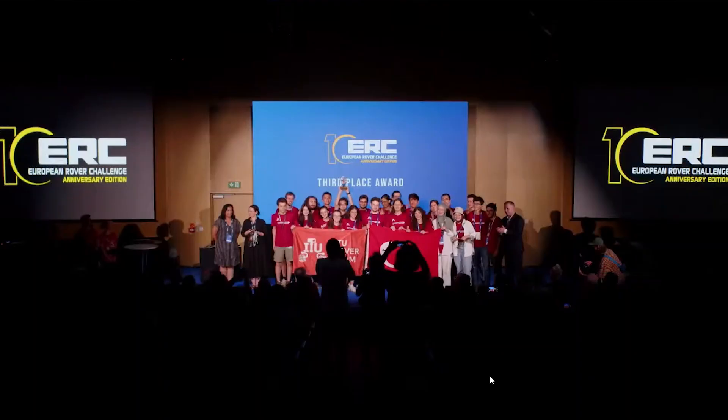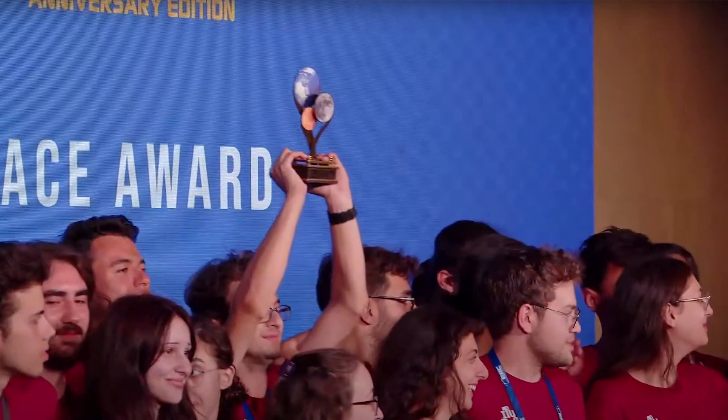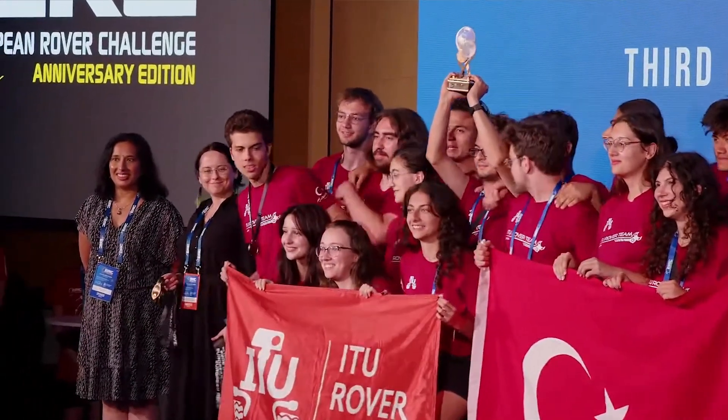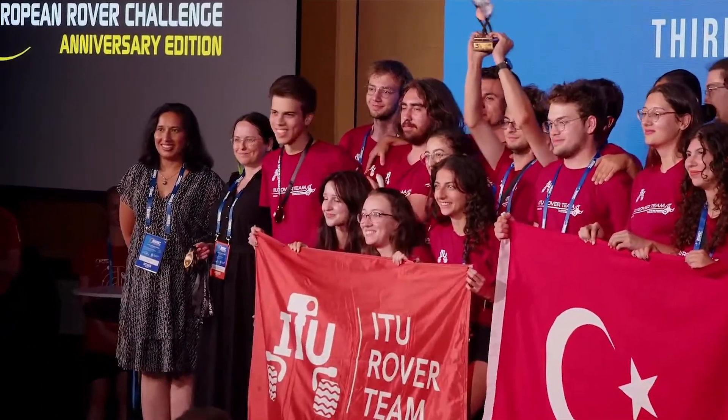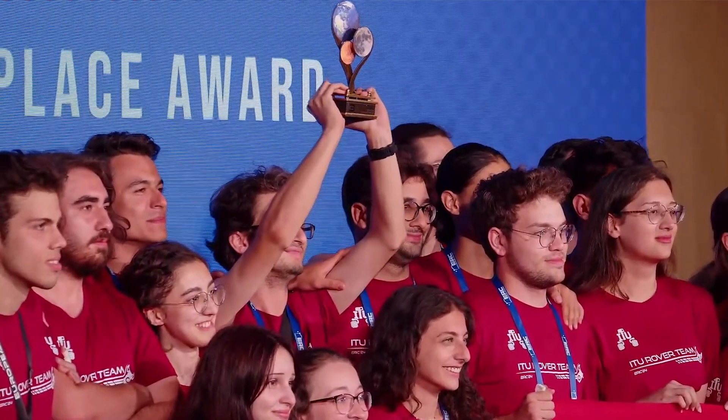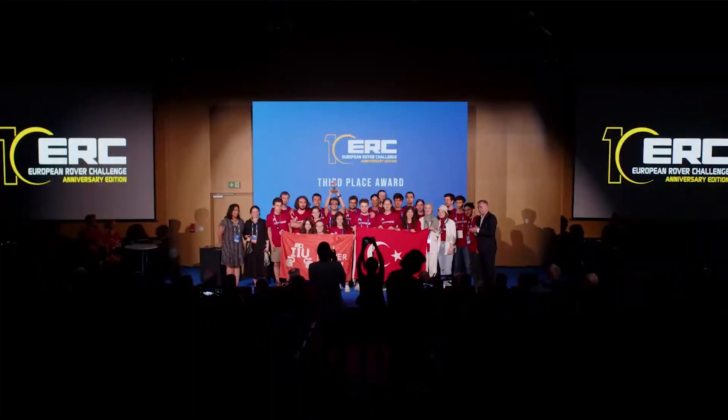We participate in the European Rover Challenge to test ourselves against international standards and to keep pushing the boundaries of what we can achieve. Our vision is to lead innovation in space exploration, to inspire future engineers, and proudly represent our country on a global platform. We are ready for European Rover Challenge 2025.